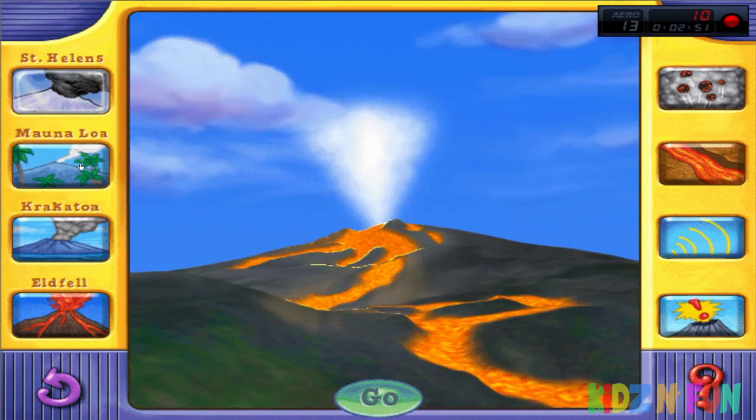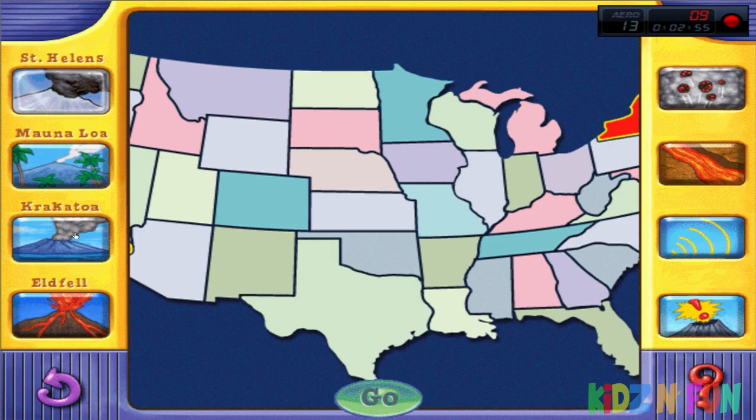Mount St. Helens. Mauna Loa. Krakatoa. Eldfell. Krakatoa. Rock and Ash.